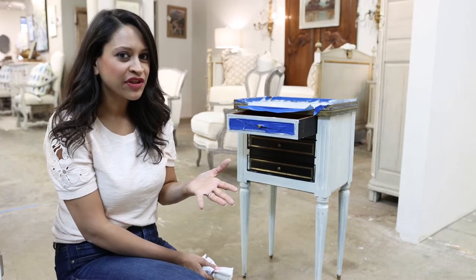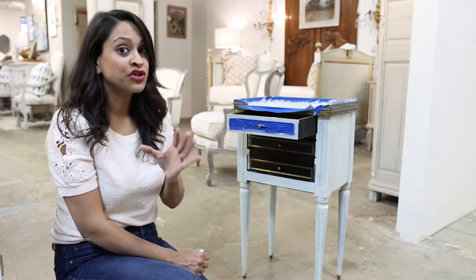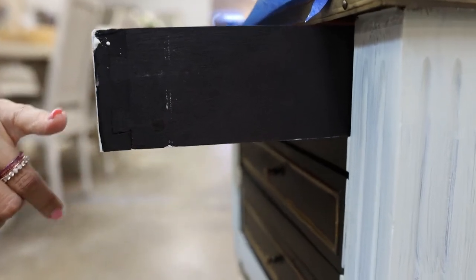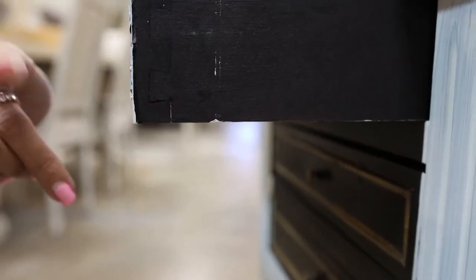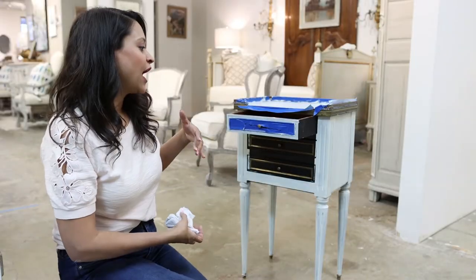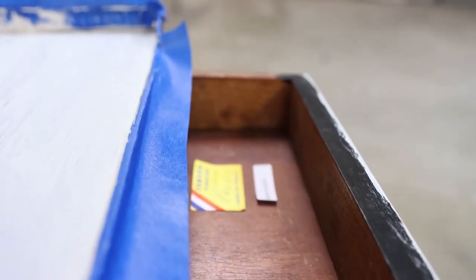A frequently asked question I often get is: should you or should you not paint the inside of your piece of furniture? I typically do not paint the insides of whatever I'm working on. Whenever you're looking for an antique, you don't want to paint over the inside because you won't be able to tell the type of construction that was used to put the piece together. Now, if you don't care about that and you want to see a really beautiful contrast color from the inside and the outside, go ahead and paint it. Whatever goes with your home is truly the best answer.